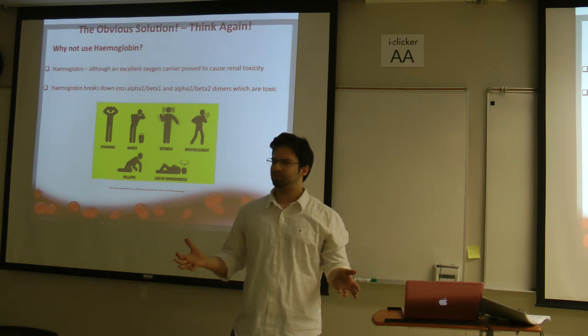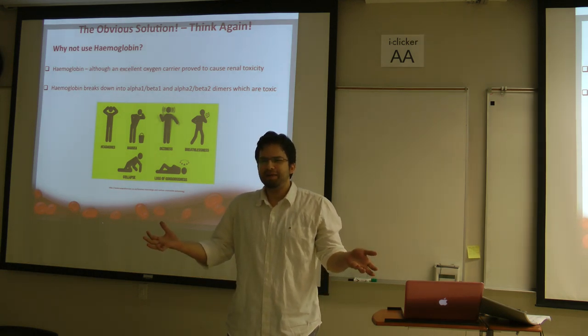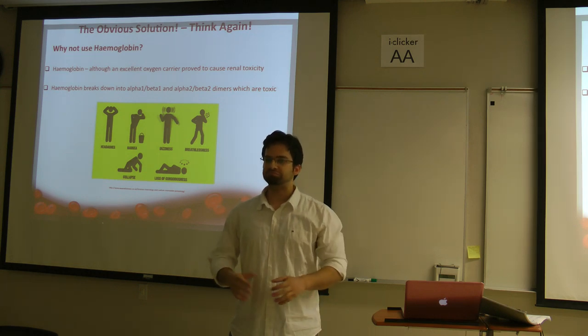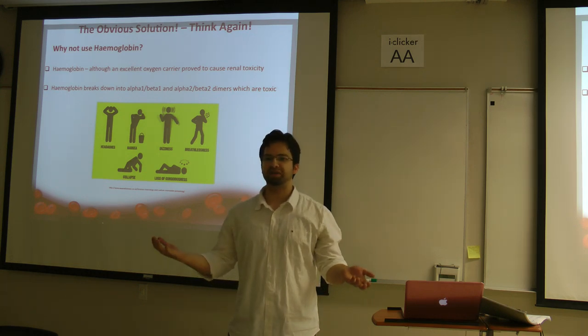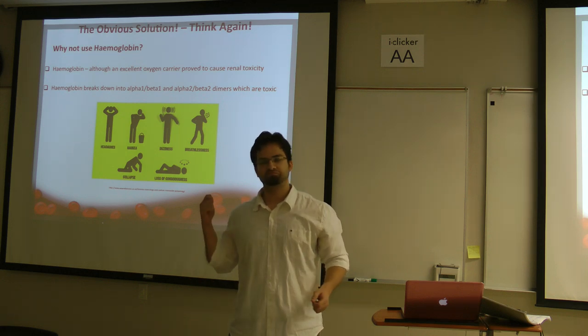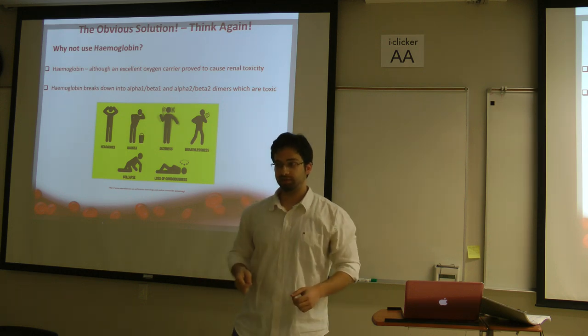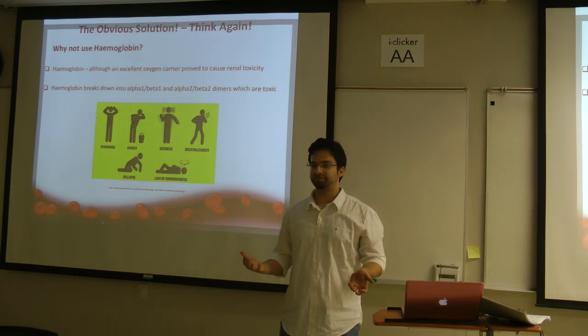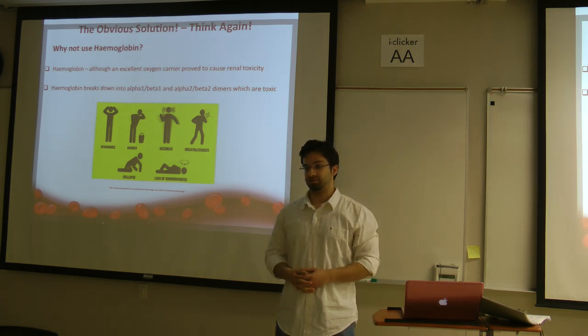A quick thinker would consider: what about hemoglobin? Isolate it from animals, purify it, use cloning or recombinant technology to multiply it, then transfuse it. That was my first thought, and I thought I was smart. But guess what? Hemoglobin just doesn't work.